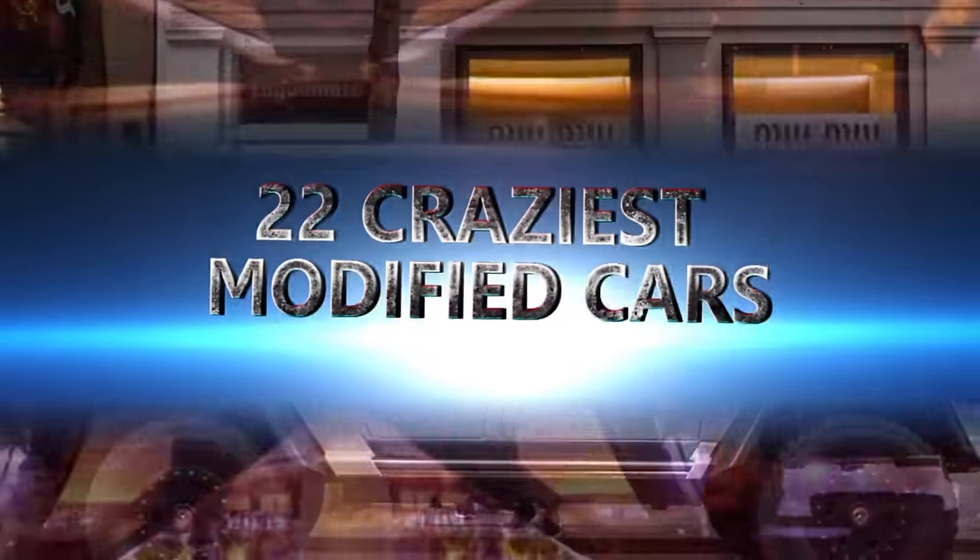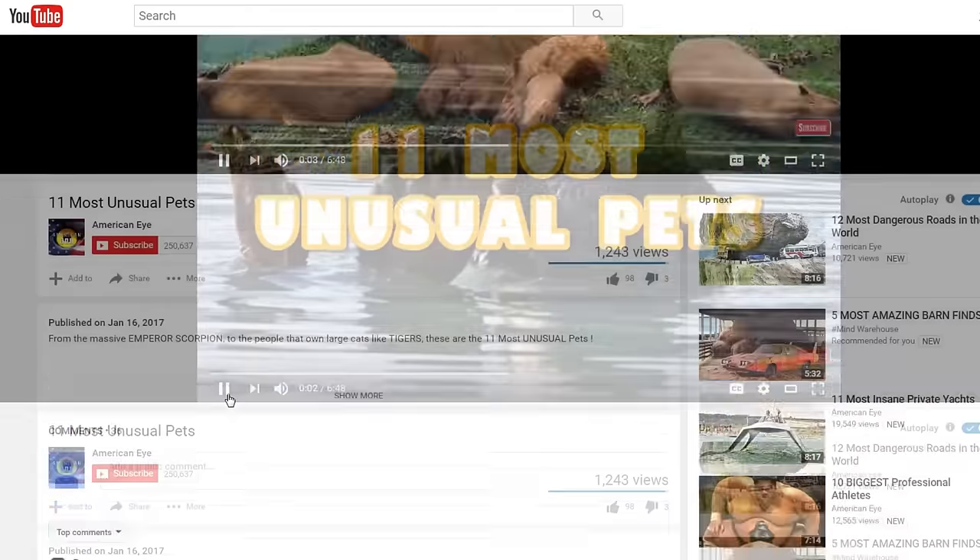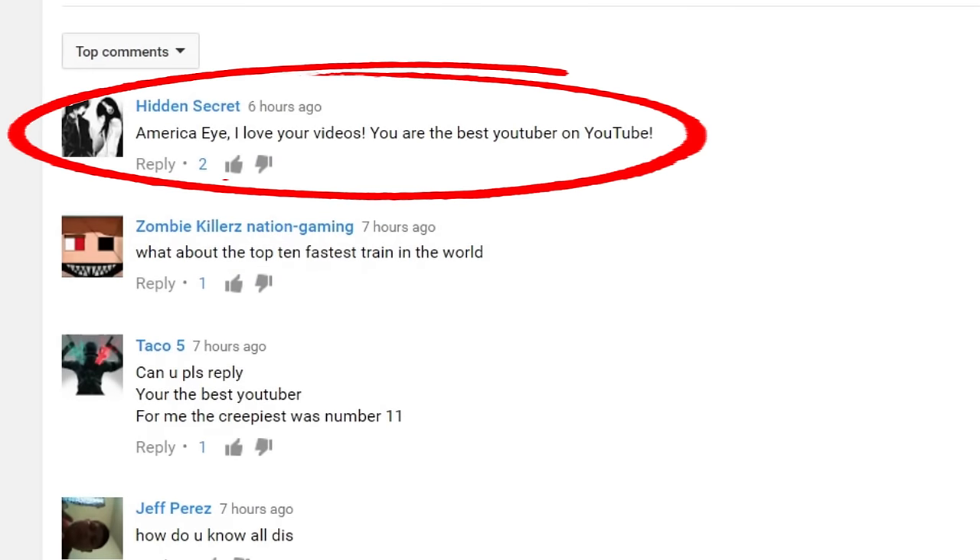22 Craziest Modified Cars. But first, thanks for leaving us this comment on our Unusual Pets video. Let us know which car mod you think is the strangest and maybe we'll feature you in an upcoming video.